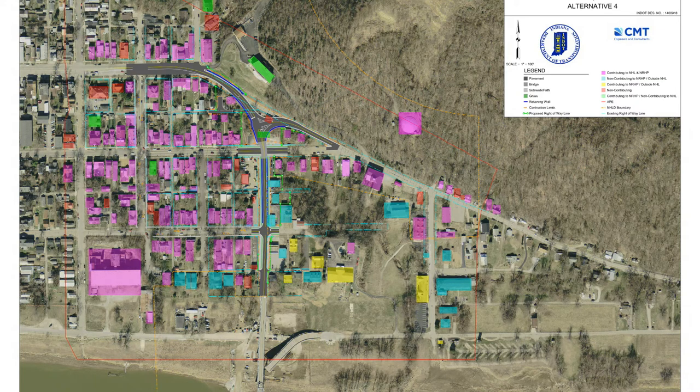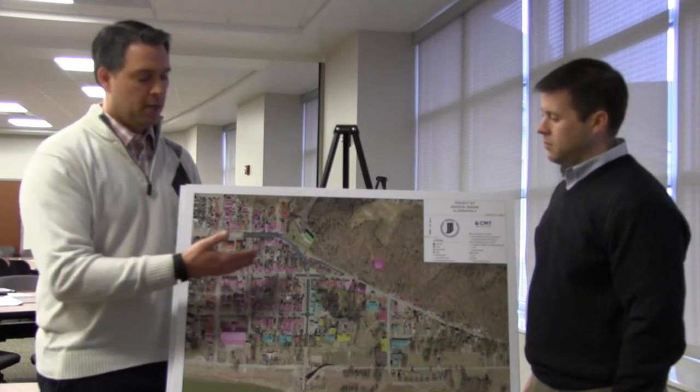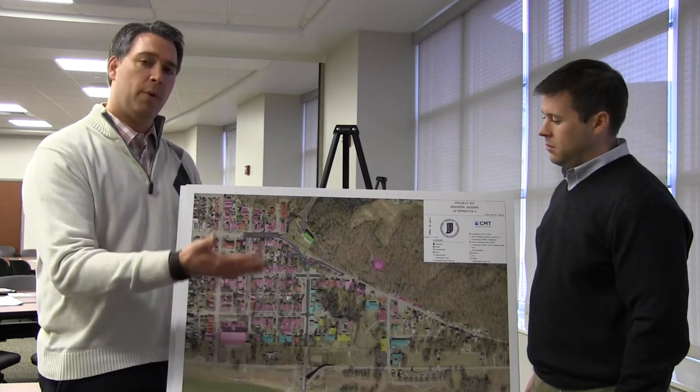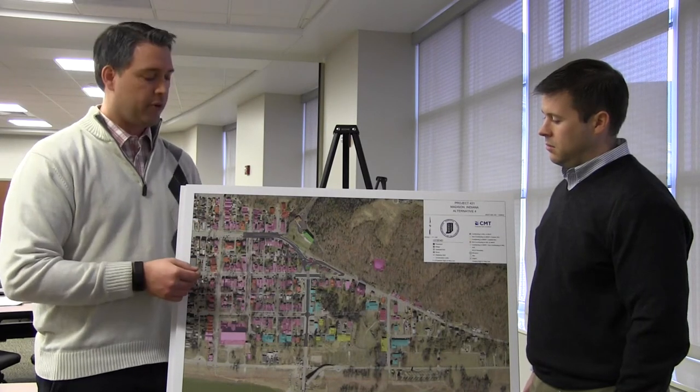The next set of alternatives really speaks to a grade separation that we want to look at as part of this project. Because of the great vertical distance or difference between Searing Street to the north and Harrison Street to the south, we have to overcome that. And one likely scenario to do that is through a grade separation.